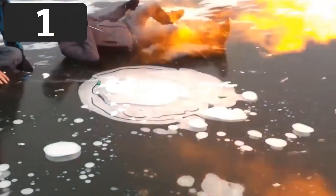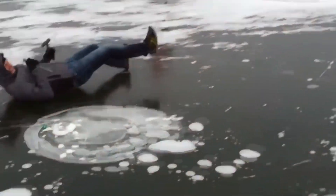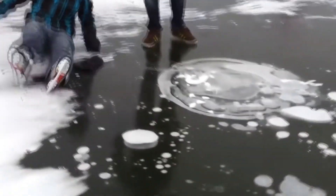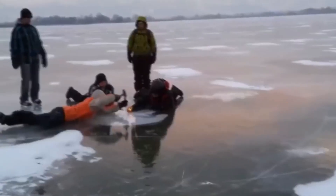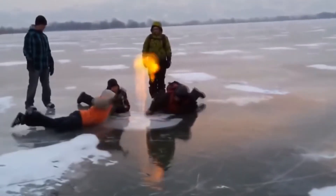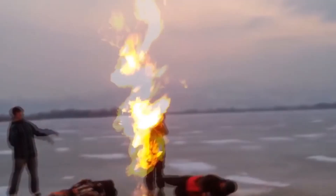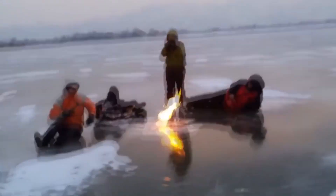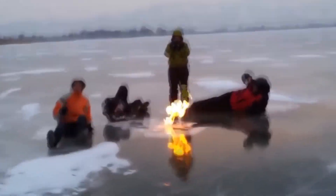And finally, number one. It's estimated there's more than 50 billion tons of methane trapped under the lakes in Siberia, and so what these guys are about to do was probably a bad idea.